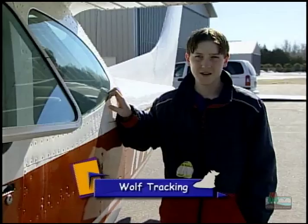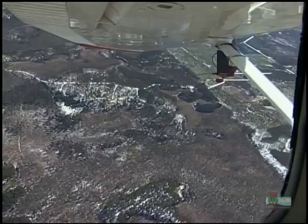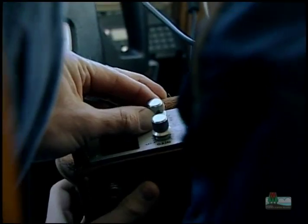I'm Kenan and this is my first time in a plane like this. No lunch served on this flight. Using the antennas on each side of the plane, we can track wolves from high above them using radio signals.